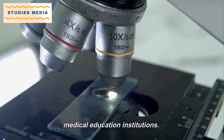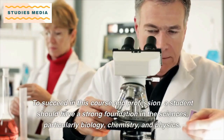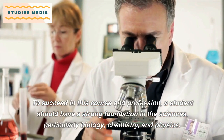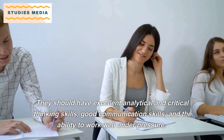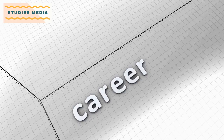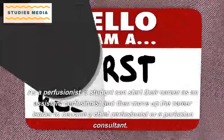To succeed in this course and profession, a student should have a strong foundation in the sciences, particularly Biology, Chemistry, and Physics. They should also have excellent analytical and critical thinking skills, good communication skills, and the ability to work well under pressure.